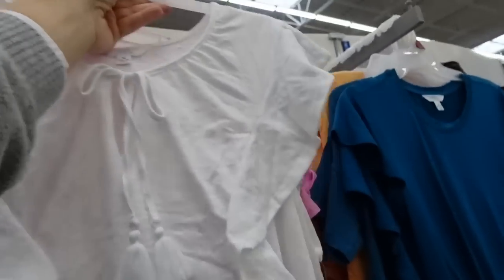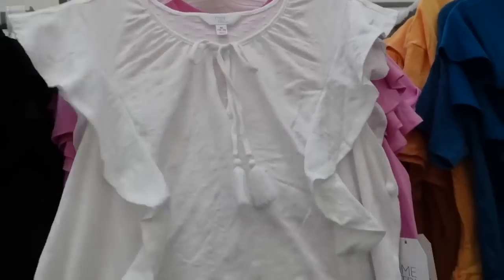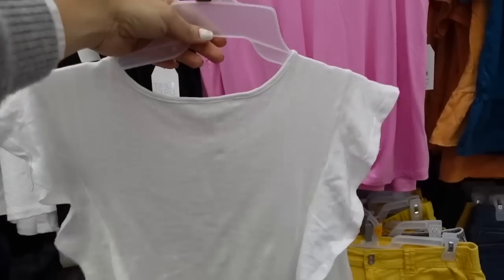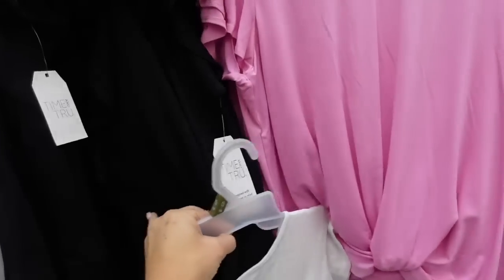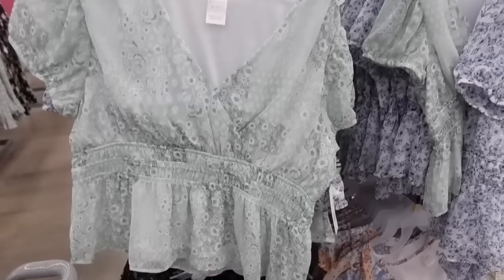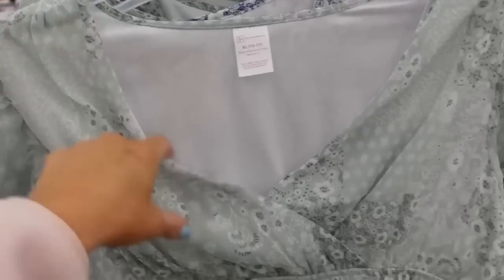Little tie tops with a flutter sleeve, knotted detail, relaxed fit with a seam going down, and the same relaxed fit through the back. Comes in white and black. These are $11.98.